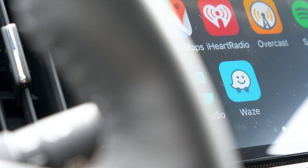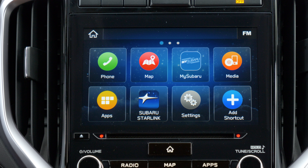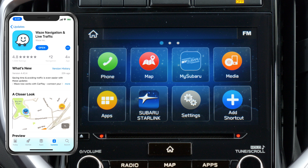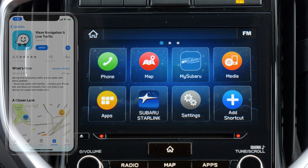In this video, we'll be taking a look at the brand new Waze app, now available on Apple CarPlay inside the 2019 Subaru Ascent. The extremely popular navigation app Waze has finally made its way to your vehicle's entertainment center. Just released today, version 4.43.4 made its way onto the App Store, unlocking the much-anticipated CarPlay connectivity.